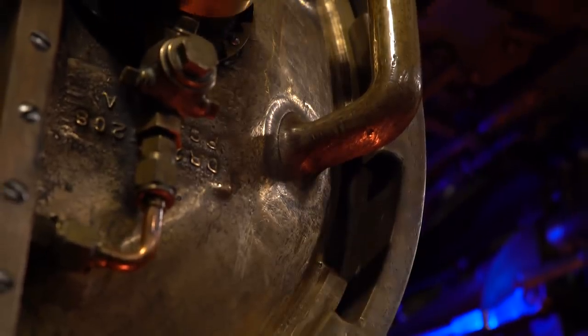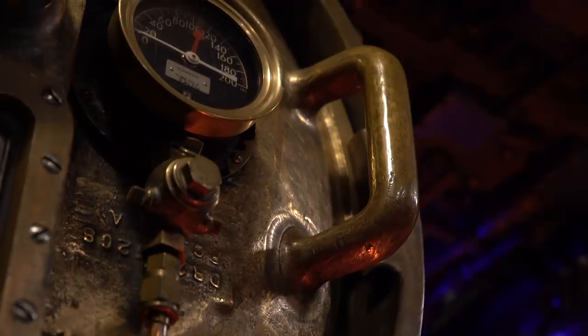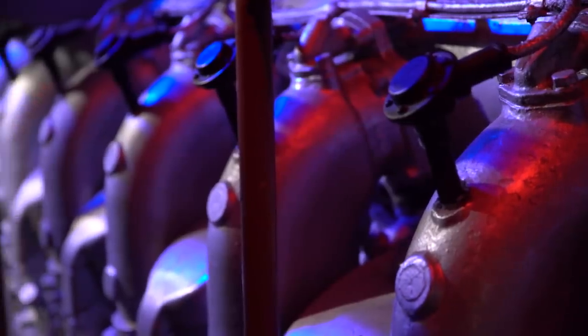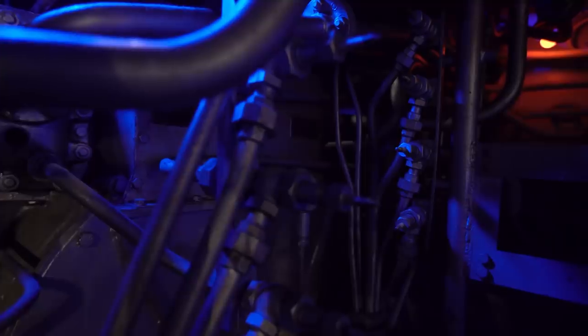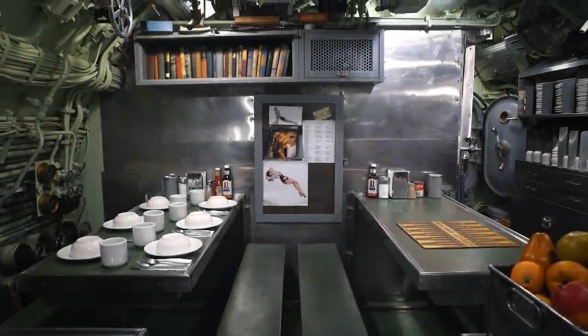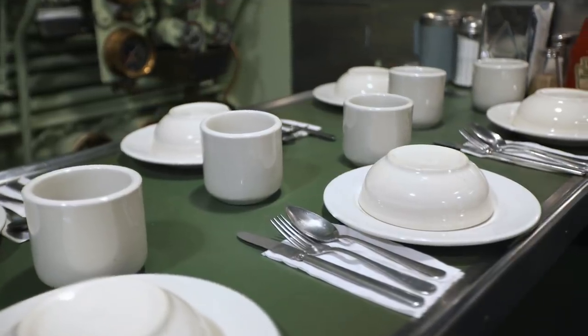The first American submarine, USS Holland, provided dreadful habitation for its crew of six people. On early submarines, the attacks of enemy ships were no less dangerous than the possibility of dying from being poisoned by toxic gases produced by accumulator batteries or ammunition detonation. That's why, as submarine construction developed, special attention was paid to the creation of acceptable living and working conditions for the crew.